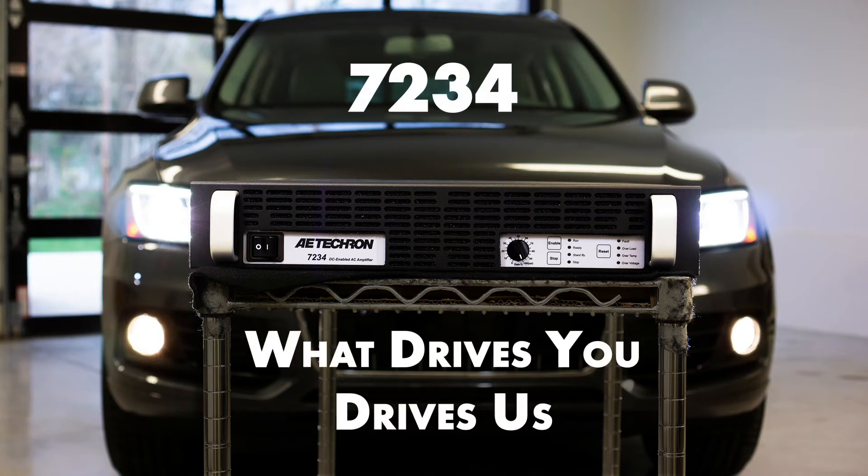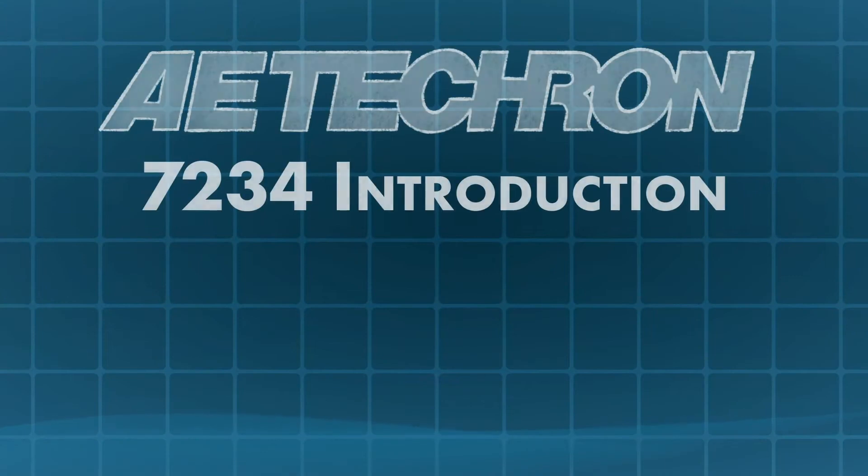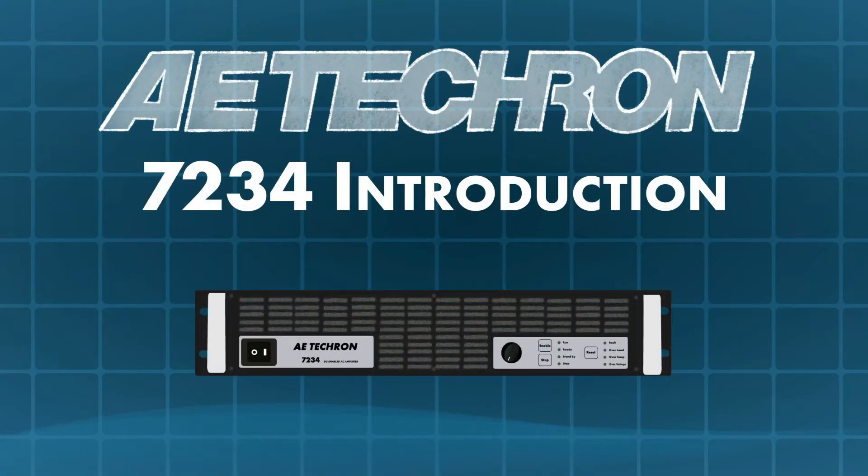What drives you, drives us. Introducing the AETekron 7234 Extended Range Audio Bandwidth Amplifier and Battery Simulator — AETekron's most capable-to-use solution.